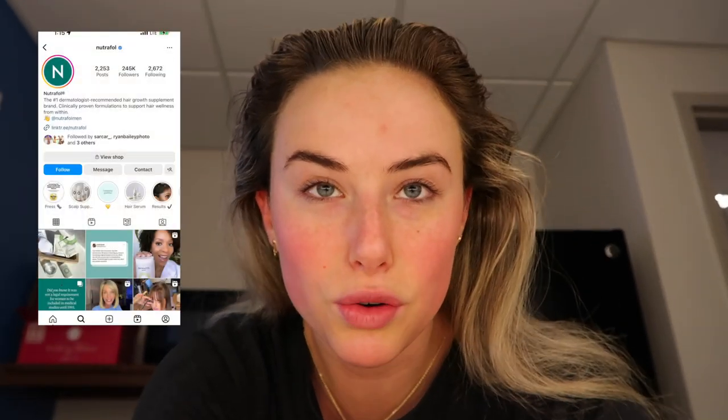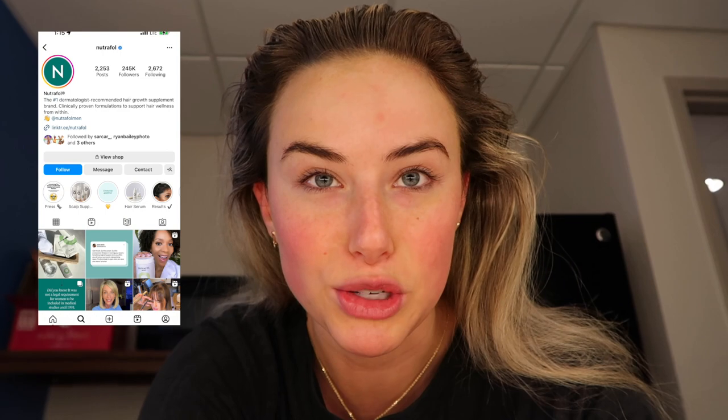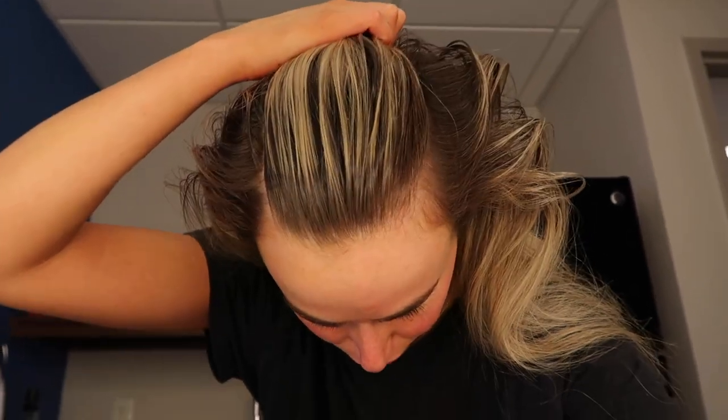If you guys are looking for a skin, hair, and nail vitamin — Nutrafol, if you're watching this, please sponsor me — because I got my hair done a month ago and my hair does grow fast, but not this fast. I started taking Nutrafol and look how fast my hair grew in a month — like two inches. So if you're having trouble growing your hair out, buy Nutrafol because apparently it works really well, maybe too well for me with my roots.